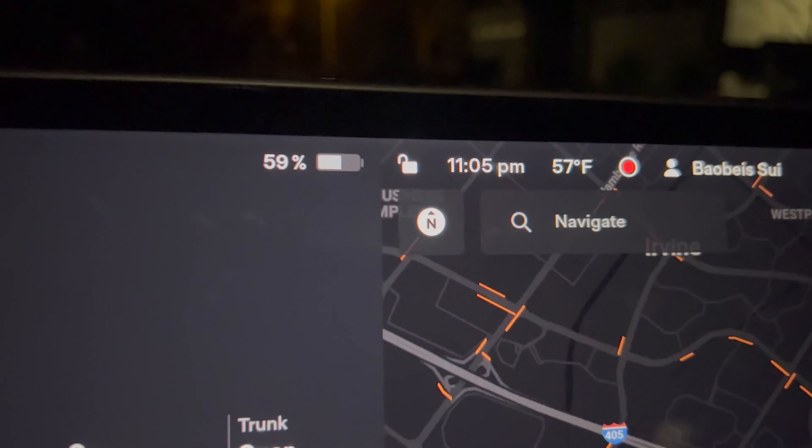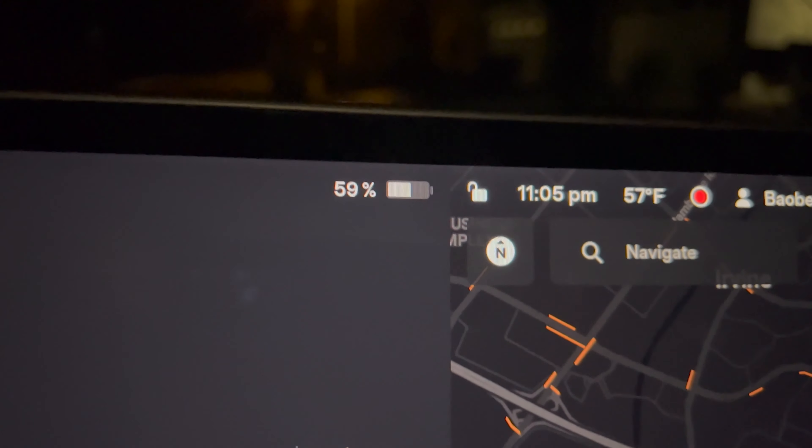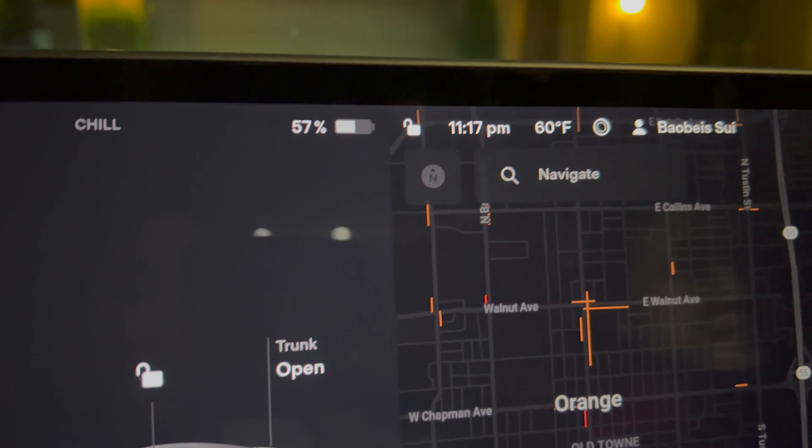Just got home — final battery check. If you like this video drop a like and consider subscribing to the channel for more videos like this. I do a lot of Tesla videos and I'll probably do some comparison videos between my girlfriend's Long Range Model 3 and my Model 3 Performance in the future.